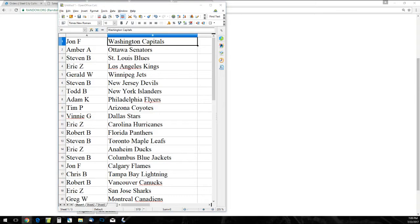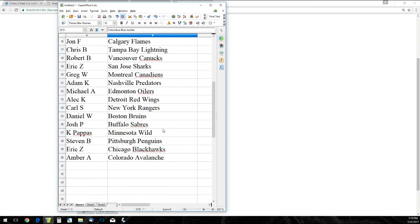The Rangers are decent. Mark Messier has a lot of cards in this. Detroit's good too. Here's the team list, guys: John F. has the Capitals. Amber A. the Senators. Stephen B. the Blues. Eric Z. the Kings. Gerald W. the Jets. Stephen B. the Devils. Todd B. the Islanders. Adam K. the Flyers. Tim P. the Coyotes. Vinny G. the Stars. Eric Z. the Hurricanes. Robert B. the Panthers. Stephen B. the Maple Leafs. Eric Z. the Ducks. Stephen B. the Blue Jackets. John F. the Flames. Chris B. the Lightning. Robert B. the Canucks. Eric Z. the Sharks. Greg W. the Canadiens. Adam K. the Predators. Michael A. the Oilers. Alec K. the Red Wings. Carless the Rangers. Daniel W. the Bruins. Josh P. the Sabres. K. Pappas the Wild. Stephen B. the Penguins. Eric Z. the Blackhawks. And Amber A. the Avalanche.